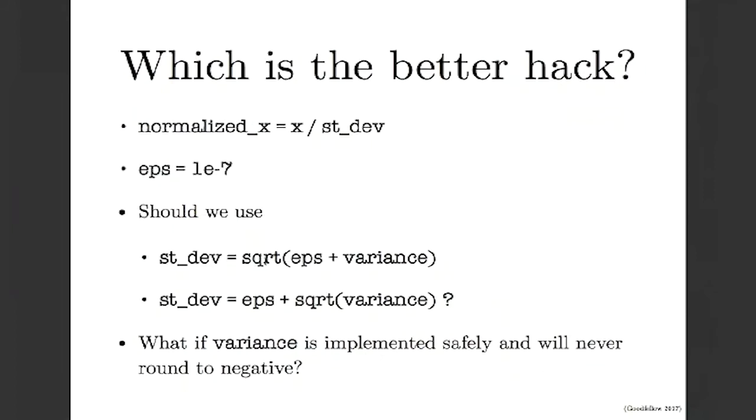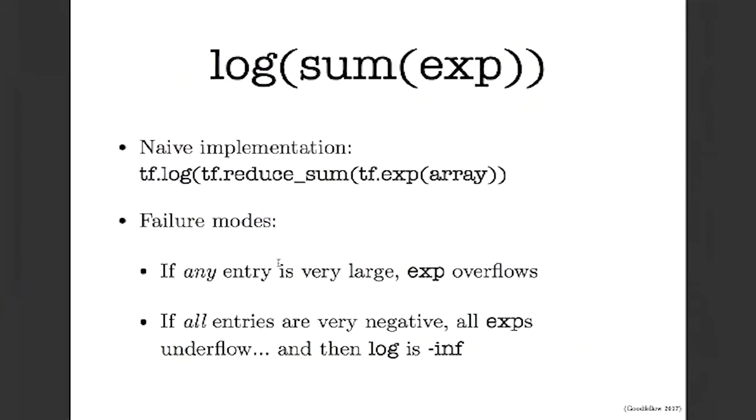Another function that comes up all the time in deep learning is log-sum-exp. You see this in things like the cross-entropy function. The naive way to implement it is: take an array, apply exp to it, sum the exp values, then take the log at the end. There are two failure modes. One is if any entry in the array is large, the exp overflows — in float32, a value of 90 will do this. You overflow to inf, and arithmetic on inf will soon turn into NaN.